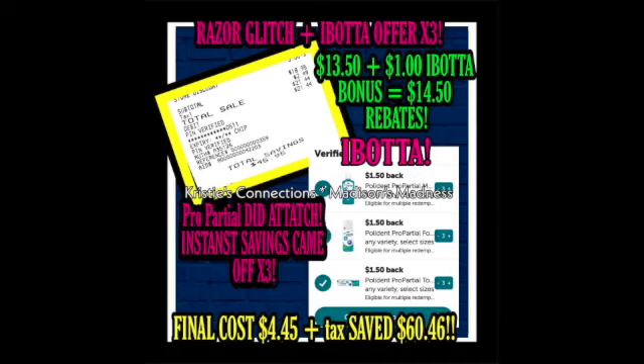Then we have a Razor Glitch with Ibotta — $13 plus $1 Ibotta bonus equals $14.50 in rebates. With Ibotta pro, partial debt attached and instant savings came off times three — final cost $4.50 plus tax, saving $60.46. That's amazing! Here's an example of Christy doing hers.